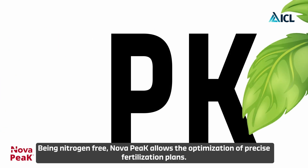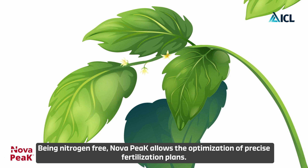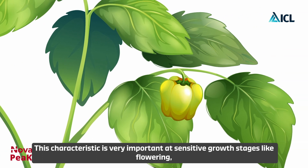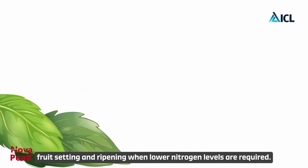Being nitrogen free, Nova Peak allows the optimization of precise fertilization plans. This characteristic is very important at sensitive growth stages like flowering, fruit setting, and ripening, when lower nitrogen levels are required.